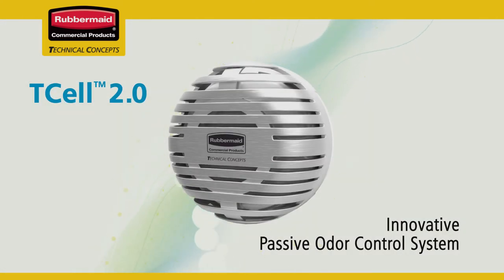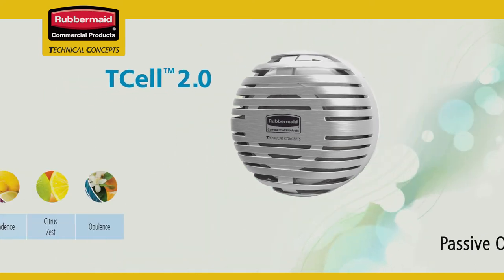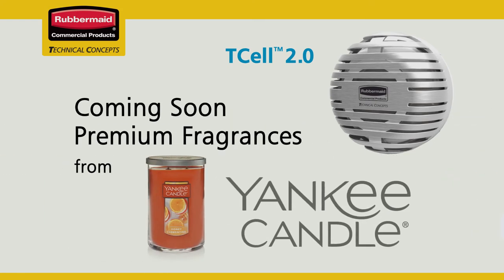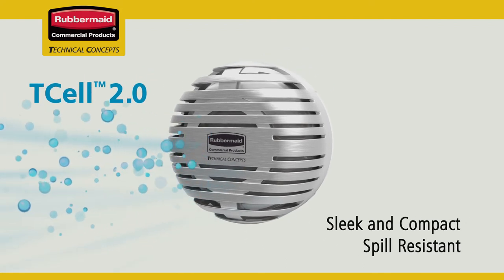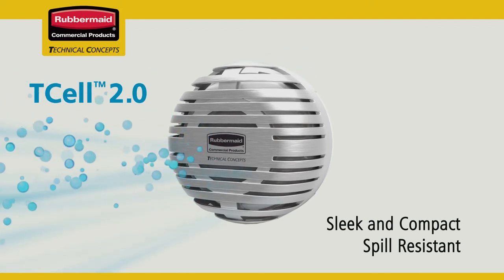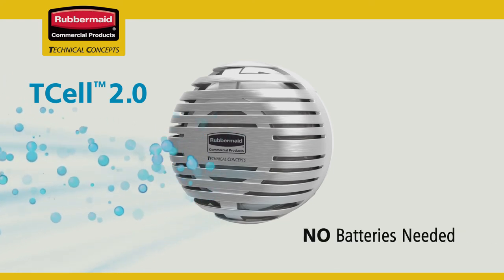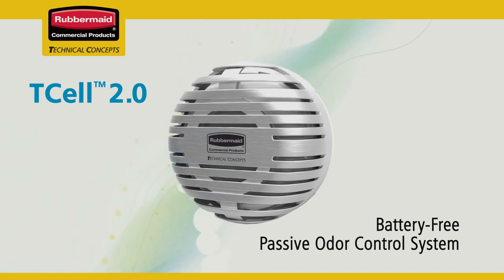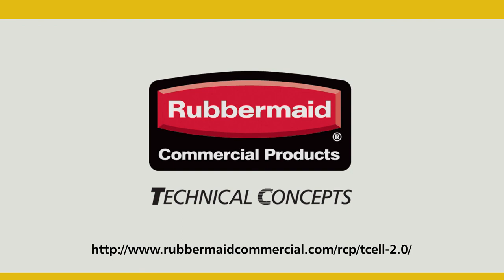Want an innovative passive odor control system that makes a positive first impression in every facility and washroom? Choose from a family of designer fragrances and, coming soon, premium fragrances by Yankee Candle — each delivered through a sleek, compact, spill-resistant dispenser that distributes fragrances evenly, without ever having to replace batteries again. You get it all in one cost-effective, easy-to-use design, only in the new T-cell 2.0 odor control system. Available only from Rubbermaid Commercial Products.